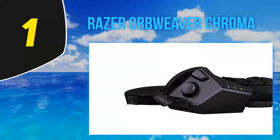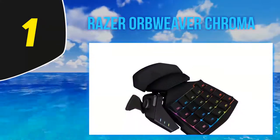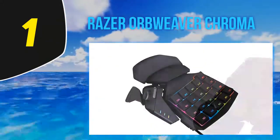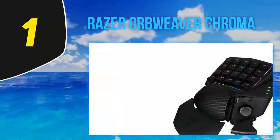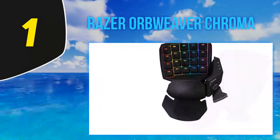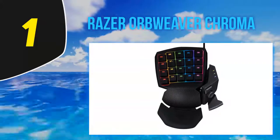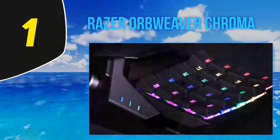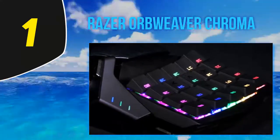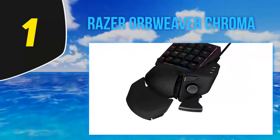The Razer Orbweaver Chroma is one of the best Razer keypads with a bundle of functions and features. It is a continuous evolution of the old Orbweaver released in 2013 — that keypad was quite impressive and offered loads of options for FPS gaming users, but the absence of mechanical switches was a major drawback. The Razer Orbweaver Chroma is quickly and easily compatible with all systems without any hiccup, running on Windows OS, Mac OS, and other popular platforms.